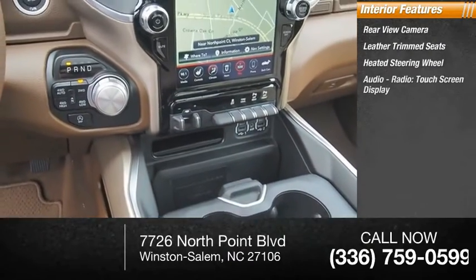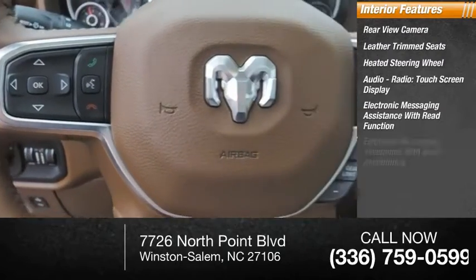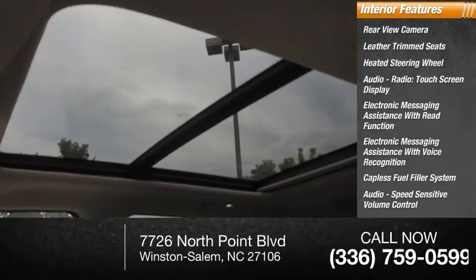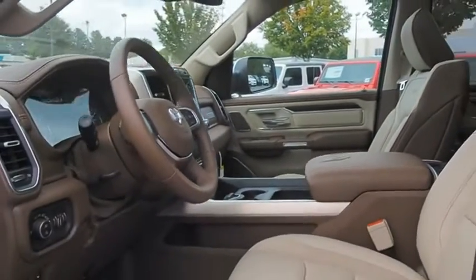Heated steering wheel, audio radio touchscreen display, electronic messaging assistance with read function, electronic messaging assistance with voice recognition, capless fuel filler system, audio speed sensitive volume control, footwell lights, and cruise control. Drive away with a great deal on this vehicle — call or stop in today.